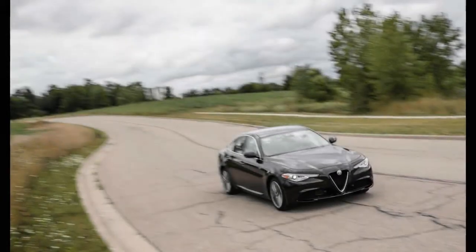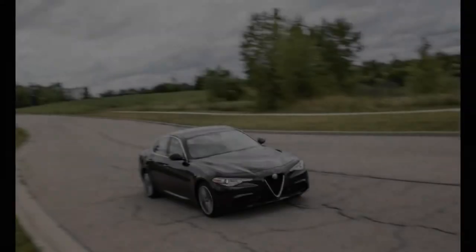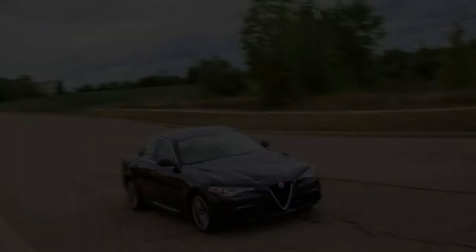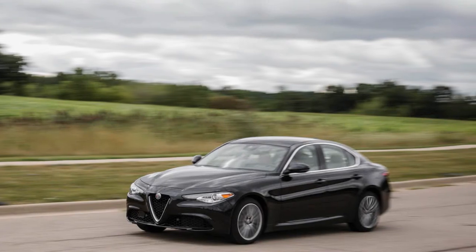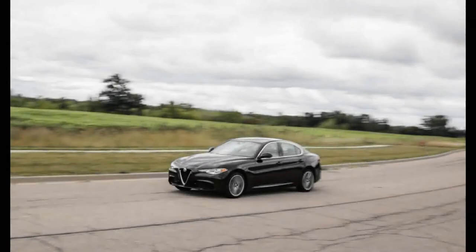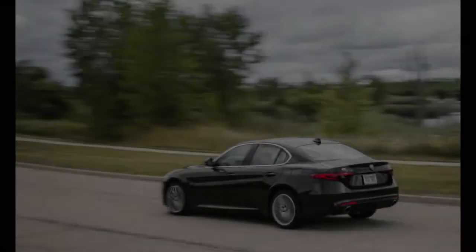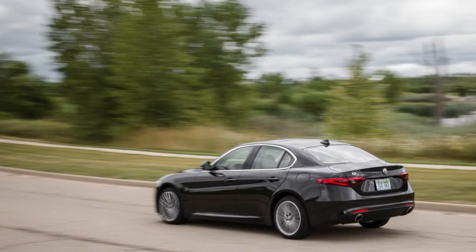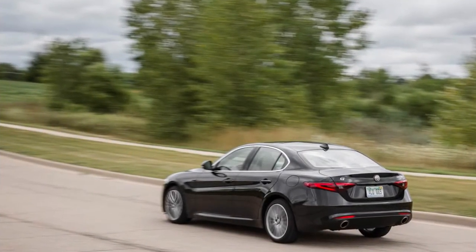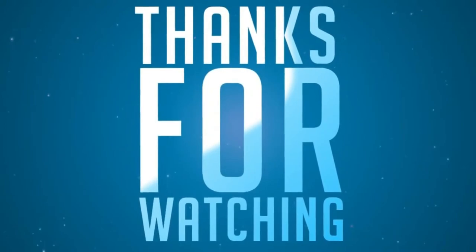While we've yet to sample the 505-horsepower Stelvio Quadrifoglio, a version that currently holds the lap record for crossovers around the Nürburgring, we have now tested the mainstream turbo-4 model. The Stelvio's mechanical makeup shadows that of the Giulia, featuring a turbocharged 2.0-liter inline-four making 280 horsepower.